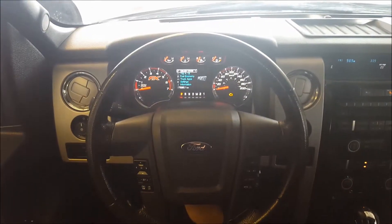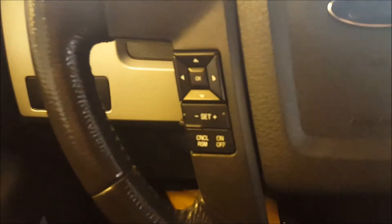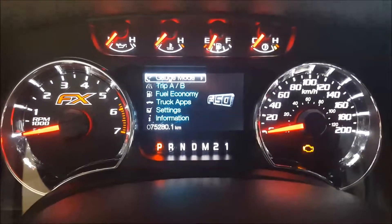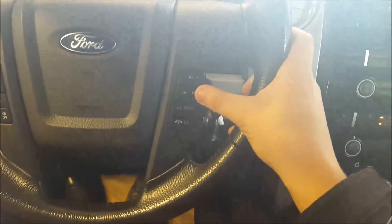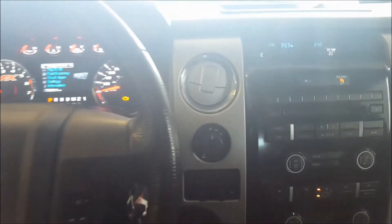Sitting in the interior of this 2012 FX4, just looking at your steering wheel — it is fully leather-wrapped. On the left-hand side of the steering wheel you have your cruise control settings. The directional pad controls the display screen in the center of your gauges. This vehicle currently has 75,280 kilometers on it. On the right-hand side you have your volume control, skip and seek button, media, voice commands, Bluetooth — for hanging up and answering your calls.